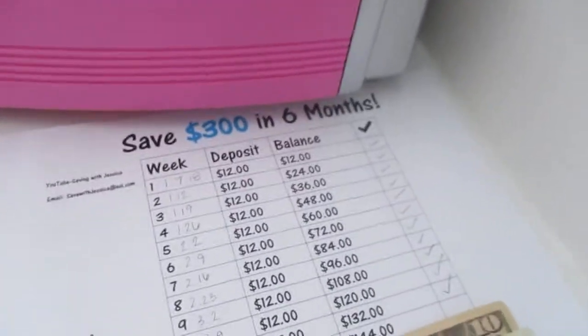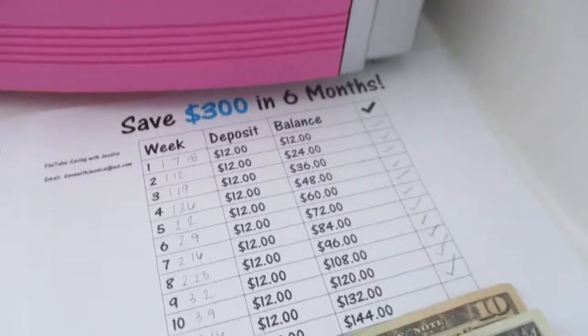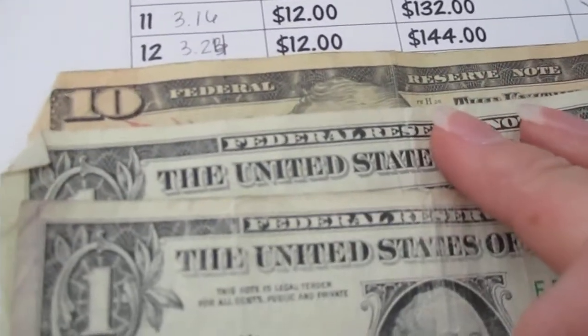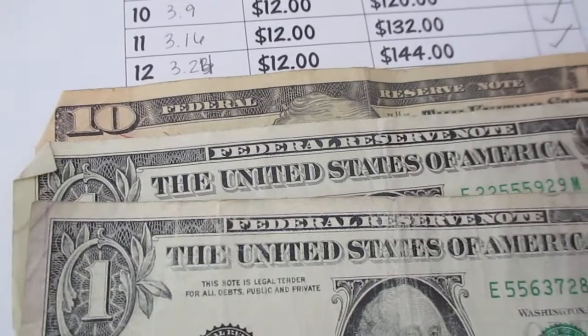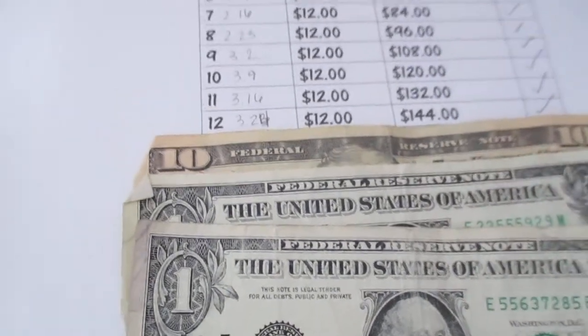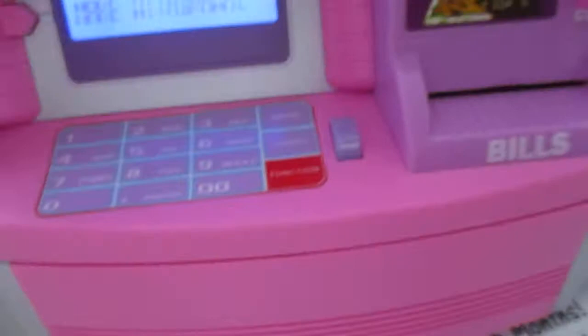The first one I'm doing is the save $306 a month challenge. This is my $12, and in this one I've saved $144 so far. I'm going to deposit this.